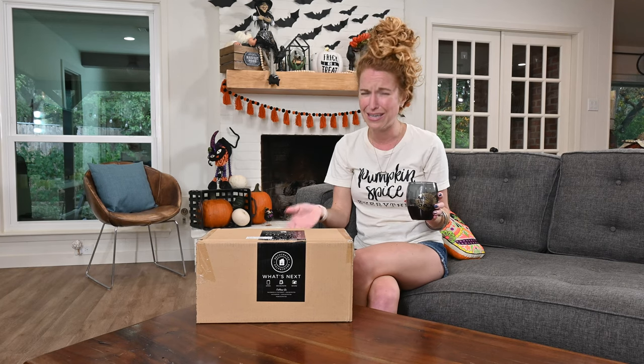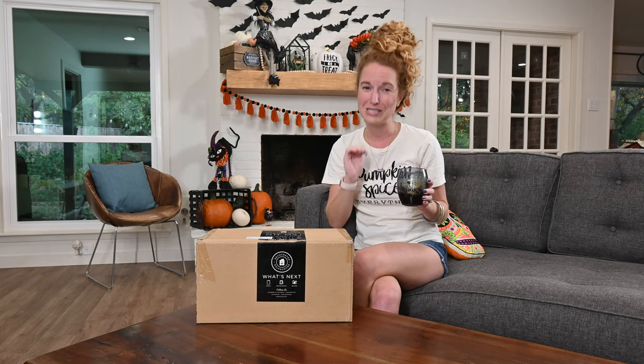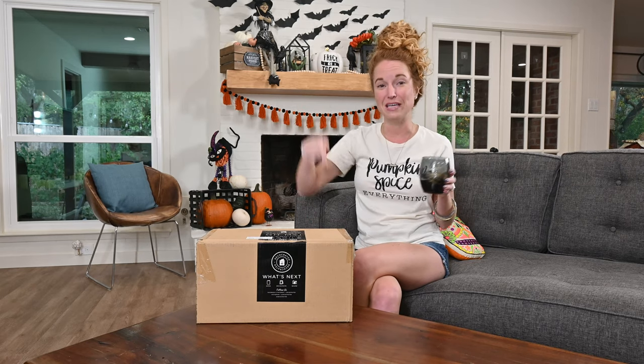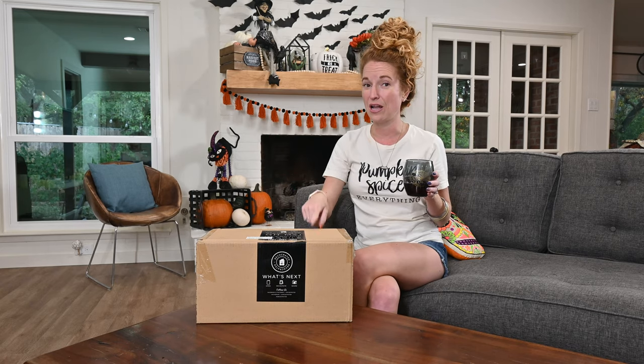Of course I also purchased Christmas, and I'm not sure if I'm allowed to tell you what boxes they have planned for 2021, but let me tell you, they are very, very good. In the link below is how you can purchase your DecoCrated subscription as well as your DecoCrated Halloween box.